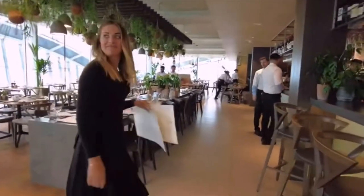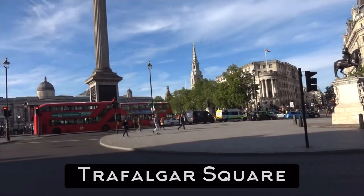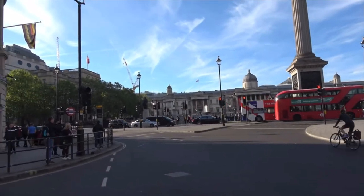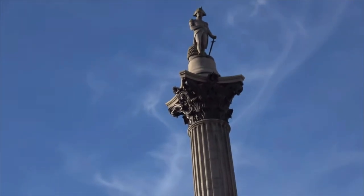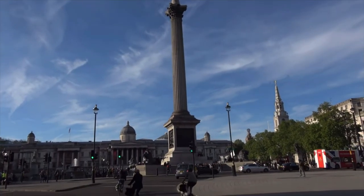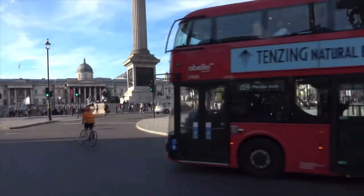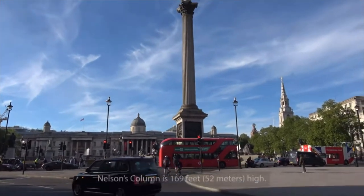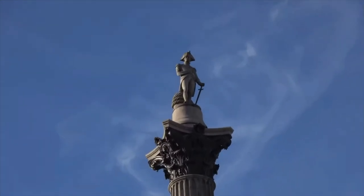After this we're heading over to Trafalgar Square, which is visited by over 15 million tourists a year. This is an open public space in the City of Westminster. Up top in the very middle is a statue of Admiral Nelson. The square is a great place to visit because it's surrounded by museums, galleries, cultural spaces, and historic buildings. Throughout the year you'll find cultural celebrations, commercial events, rallies, demonstrations, and even photographic shoots here. Nelson's Column is 169 feet high, or 52 meters.